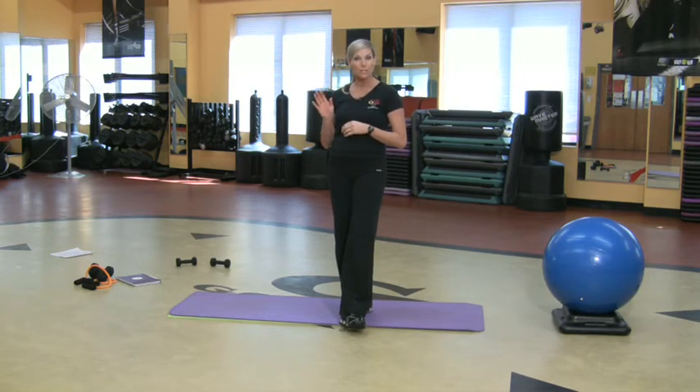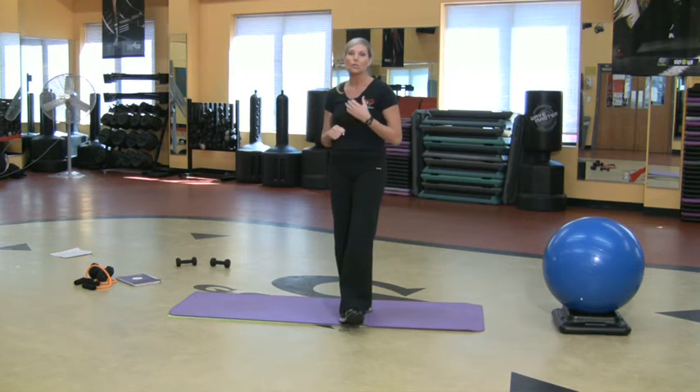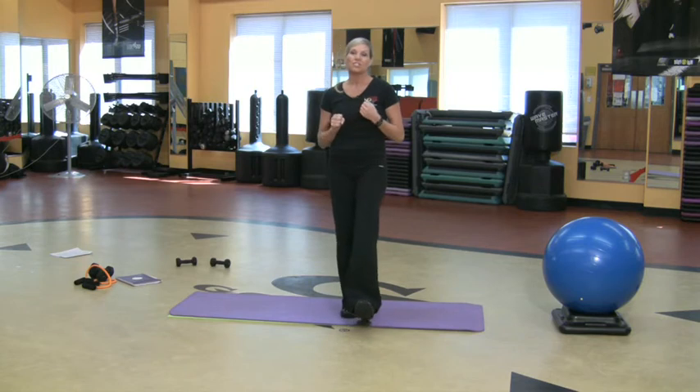It teaches you how to simulate going uphill, downhill — the music's going, the disco ball's going. It's a great way to burn calories, have a great time, meet plenty of friends. It's going to get you in great shape, and it's just a terrific class all the way around — very low impact.